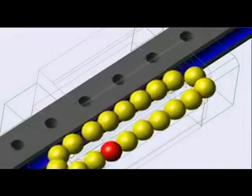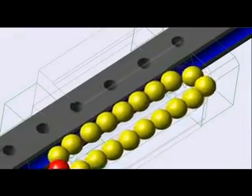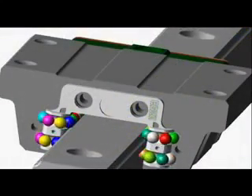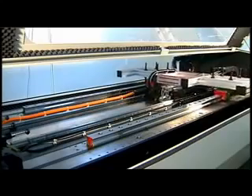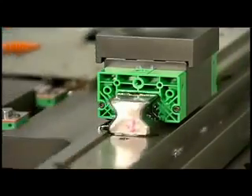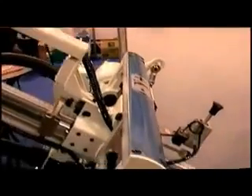A linear guideway uses rolling elements as the force transmission interface between a rail and a block, with the rolling element circulation system enabling unbounded back-and-forth rolling movement. The block is mounted so that it straddles and is constrained by the rail, enabling the block to follow the rail and engage in high-speed, high-accuracy linear motion. The rails can be attached to a flatbed at fixed intervals, delivering high load-bearing ability, high rigidity, and high positioning accuracy. Linear guideways are thus currently the most common transmission elements.